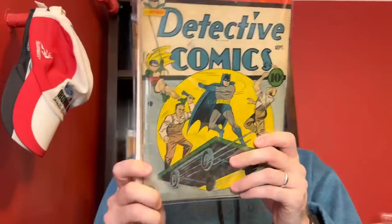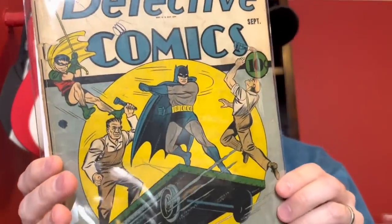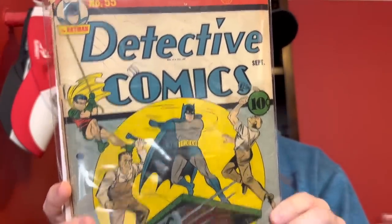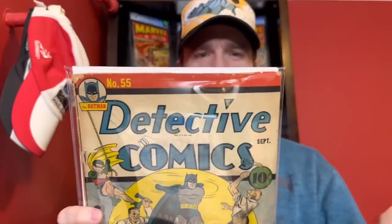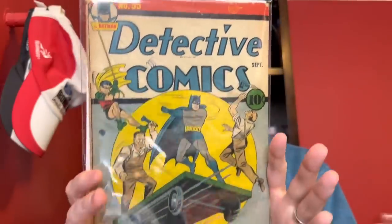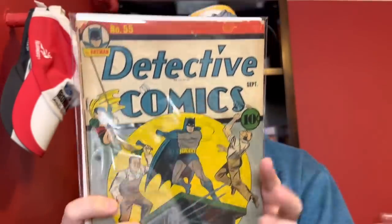Then the last Detective Comics book here is number 55 — Batman and Robin appear to be beating up some rail workers for some reason. Again, incomplete — I think this one is missing the back cover — but the same thing is true: the front cover presents well with no big pieces missing, which to me is always a big plus with these 0.5 incomplete type books.